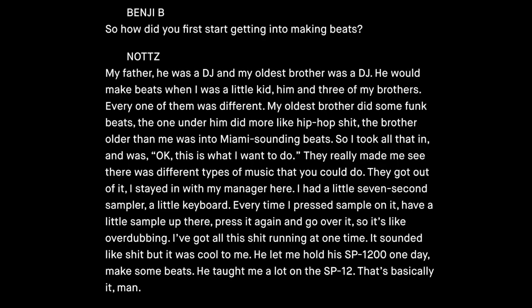He responded: 'My father was a DJ and my oldest brother was a DJ. He would make beats when I was a kid — him and three of my brothers. Every one of them was different. My oldest brother did some funk beats, the one under him did more hip-hop, and the brother older than me was into Miami-sounding beats. So I took all that in and was like, okay, this is what I want to do. They really made me see there were different types of music you could do.'